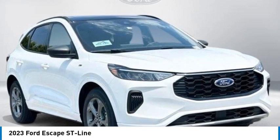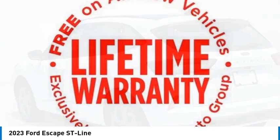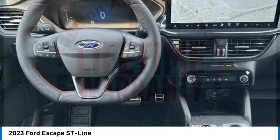Stop by and take a look at the 2023 Escape. Gas engines flex, tow, sip, and go with Ford Escape.